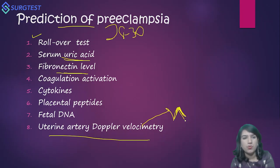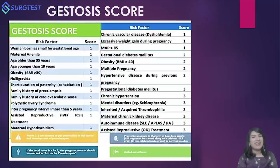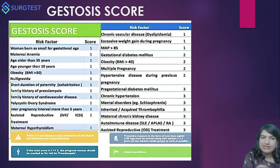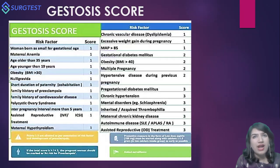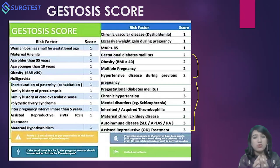We now have better modalities to predict preeclampsia. One is the Gestosis Score, an indigenous score developed by an Indian clinician. It may look intimidating at first glance, but essentially we are formulating a diagnosis by weighing a woman's risk factors and assessing whether they are severe enough to result in preeclampsia. Certain risk factors have been given a score of one, some a score of two, and some a score of three.